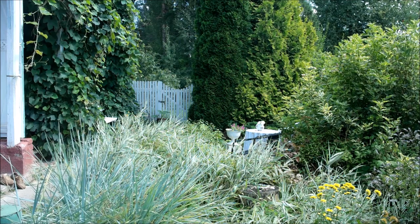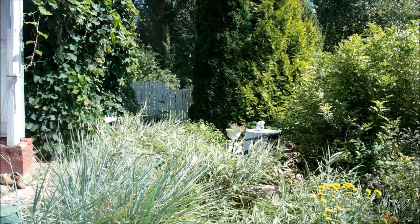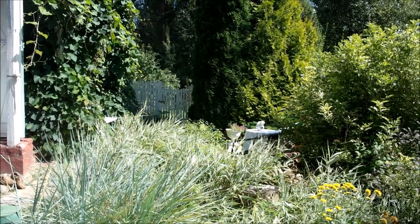Открою секрет, почему в моем саду присутствуют травы, причем разные виды трав. Во-первых, конечно, красивая осенняя окраска и минимальный уход — их используют при создании природного сада, но особенно они органичны в современных абстрактных композициях.